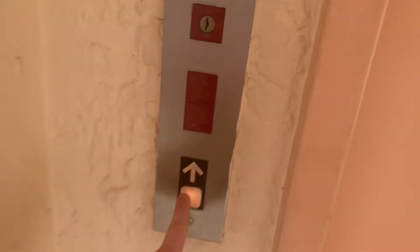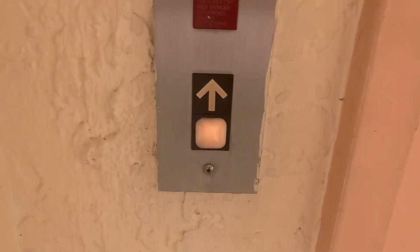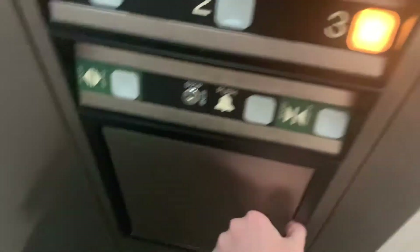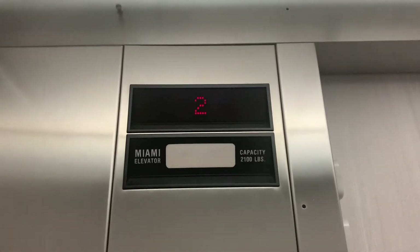I wonder when my day will come when an elevator will be on the ground floor. That's a different tone than usual. Phone. No buzz on this one either.